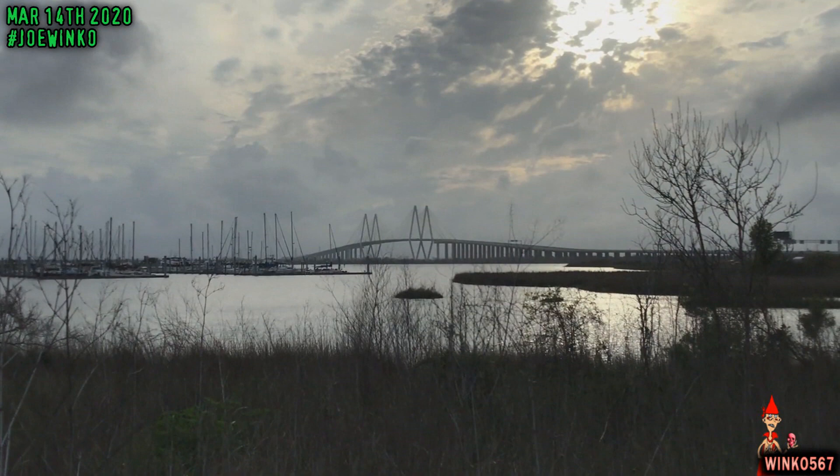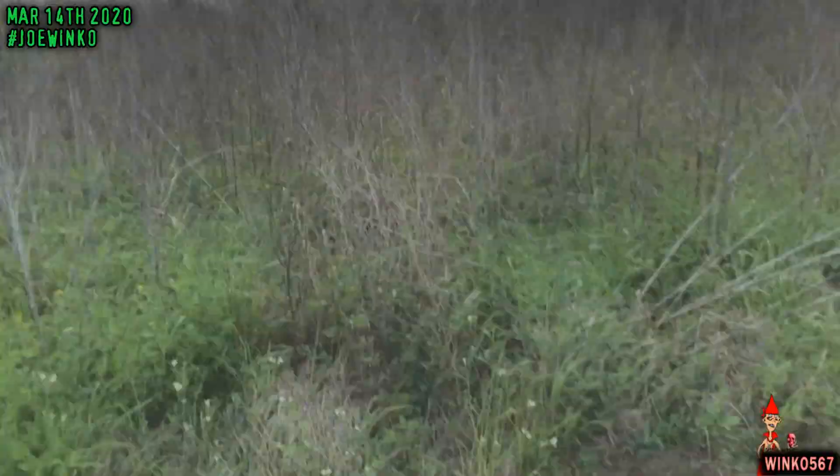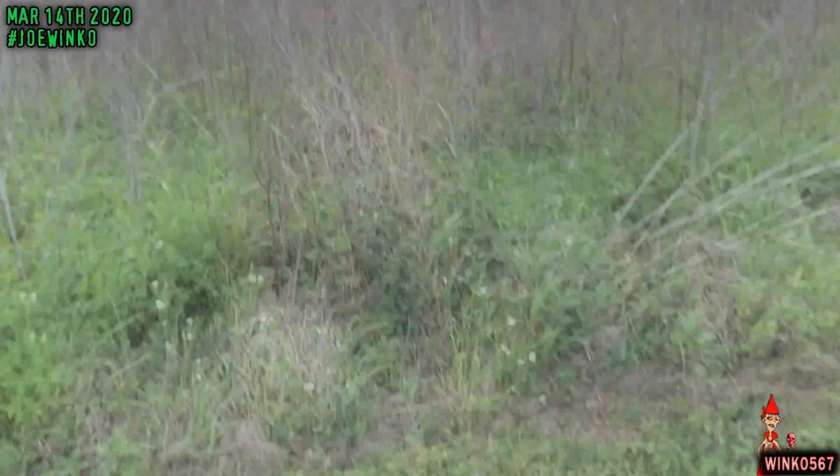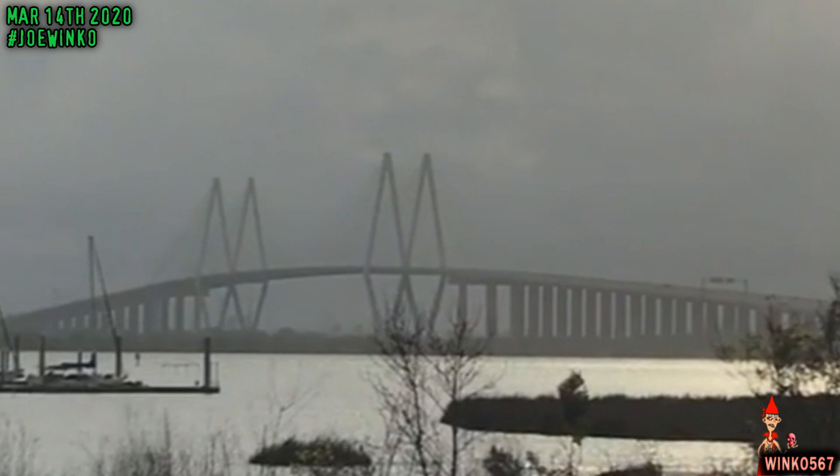Let me show you guys a closer look at the bridge. So there it is, right over there. I know on the screen it doesn't look so big, but if you were actually standing here in real life looking at this bridge, it looks a lot bigger than what it actually looks like on camera. But it is very pretty nonetheless — I absolutely love it. The bridge is also 2.6 miles long and has a total of 8 lanes.